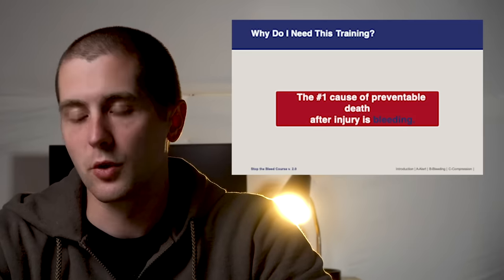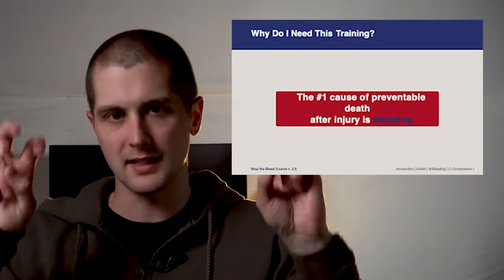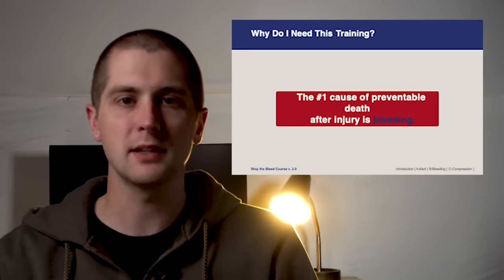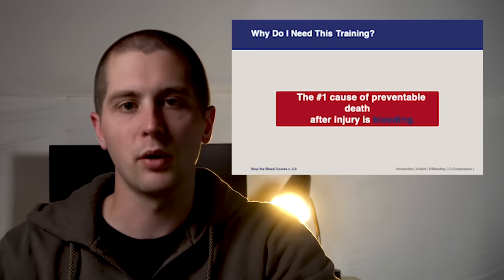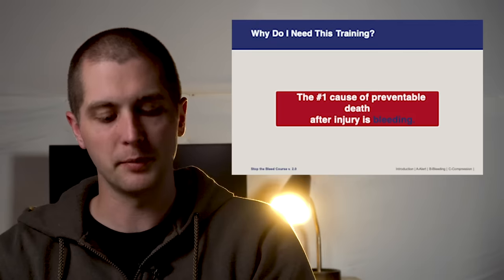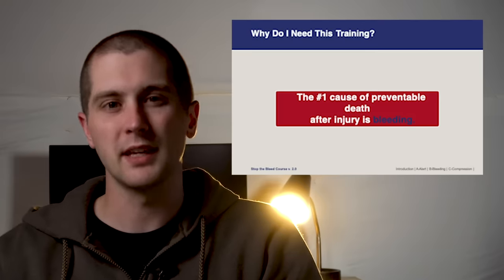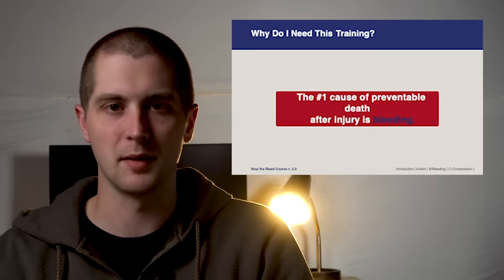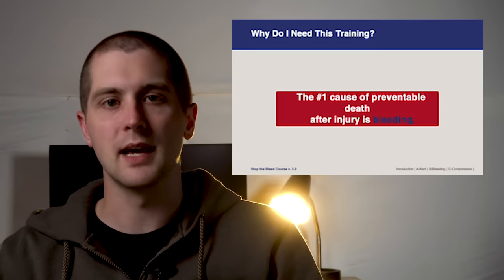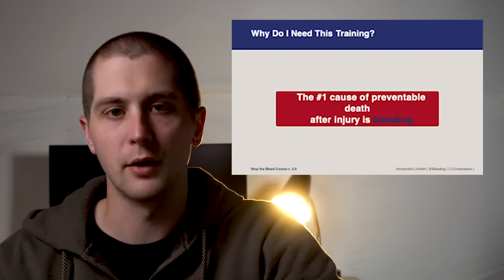The number one question I get when I teach this course is why do I need this training? A lot of people misconceive Stop the Bleed as something tactical or made only for shootings — that could not be farther from the truth. These committees found that the number one preventable cause of death in trauma is hemorrhage. An average ambulance response time in an urban setting in the U.S. is about eight minutes, and in a rural setting it's about 15 minutes.